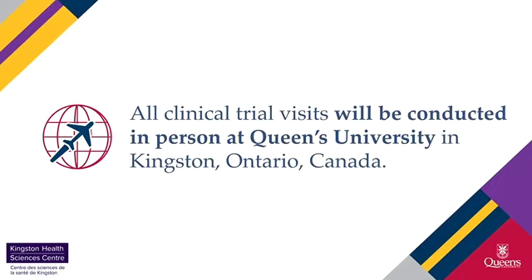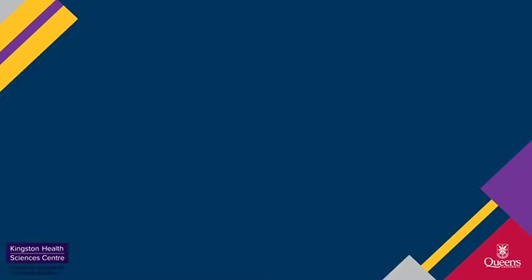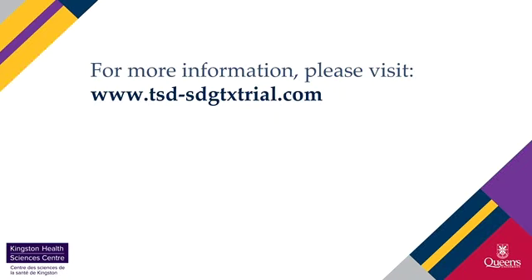All clinical trial visits will be conducted in person at Queen's University in Kingston, Ontario, Canada. For more information, please visit www.tsd-sdgtxtrial.com.